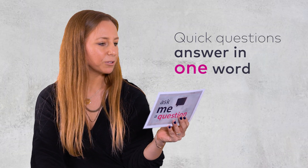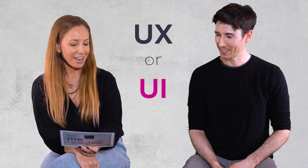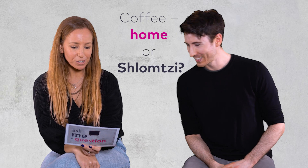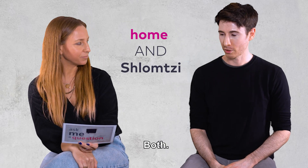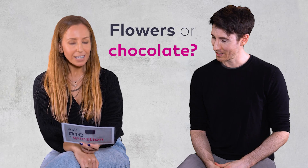Quick question, answer in one word. Office or home? Home. A combination. UX or UI? UX. UI? Both maybe. Coffee at home or schlomzi? For sure at home. Both. Friends or Seinfeld? Totally Friends. Seinfeld. Flowers or chocolate? Chocolate.